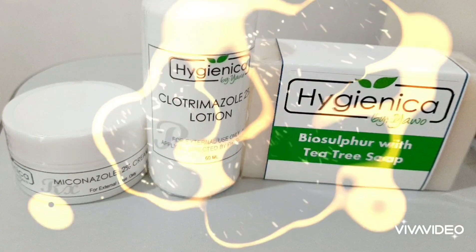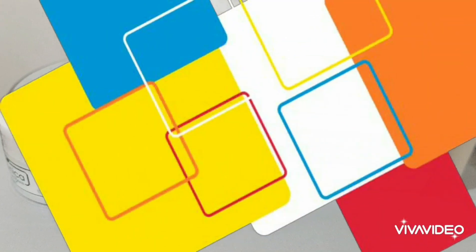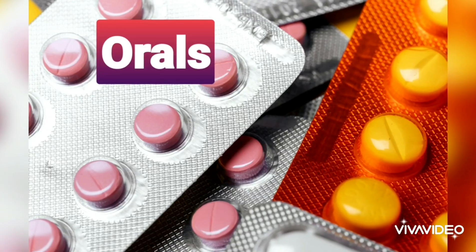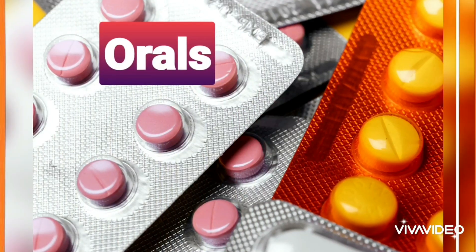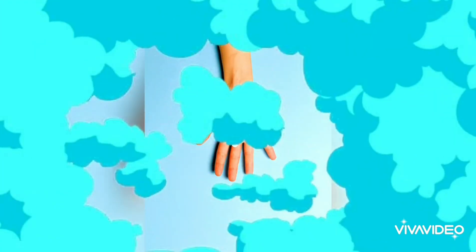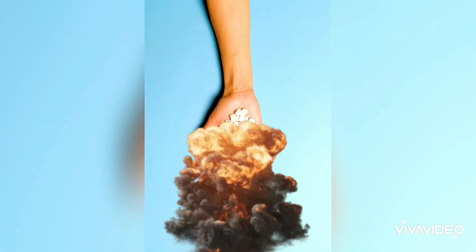One may also use antifungal soaps like sulfur soap, or antifungal powders to keep sweaty areas dry. In cases of extensive infections, we may prescribe oral antifungals. It's important not to self-medicate. There have been cases of mistreatments which led to worsening of the rash.